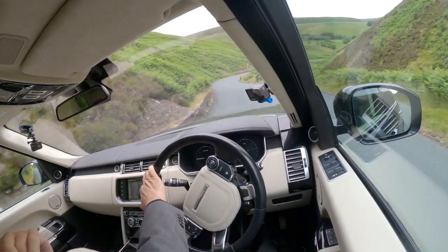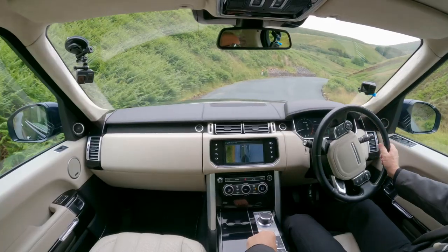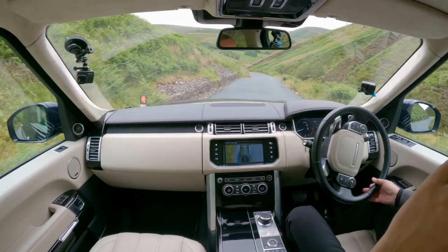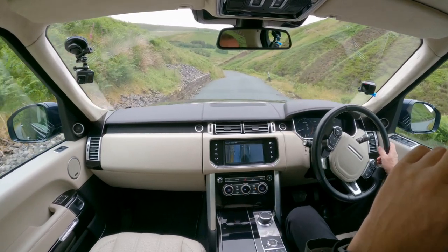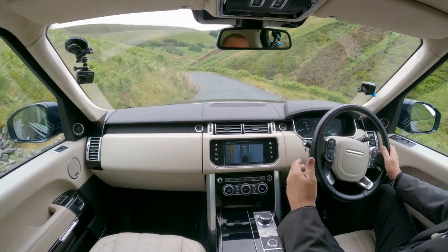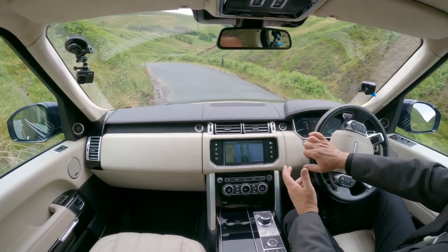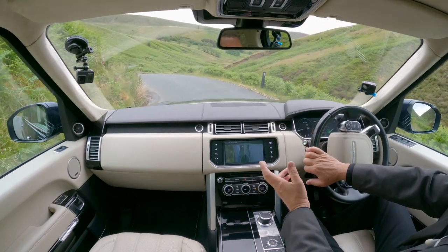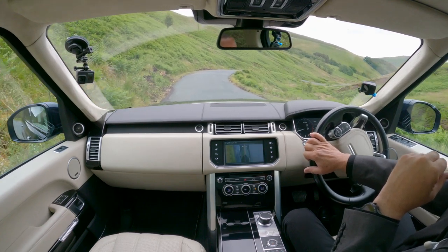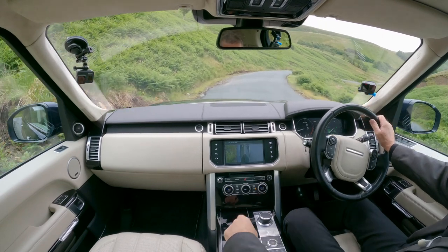We've got the side junction cameras. I'll put it in hill descent — so we're in hill descent. Two and a half ton car — feet off the brake and the accelerator and it's just letting me come down at a safe pace. Obviously it's not really meant for a tarmac road, but you can also imagine if it's winter, snowing or icy, that would be a godsend.